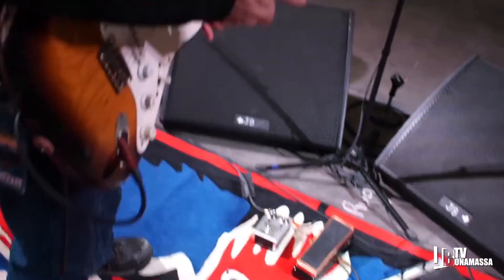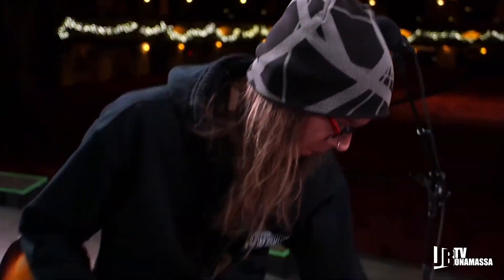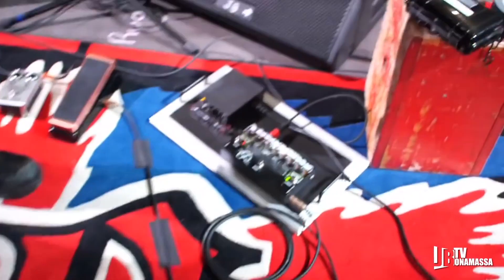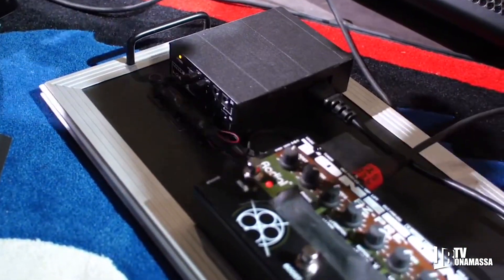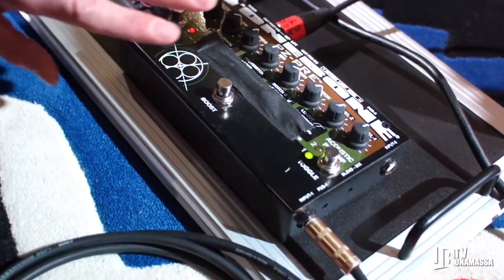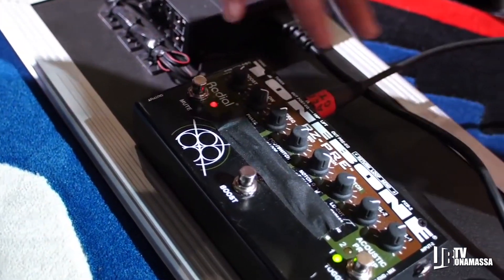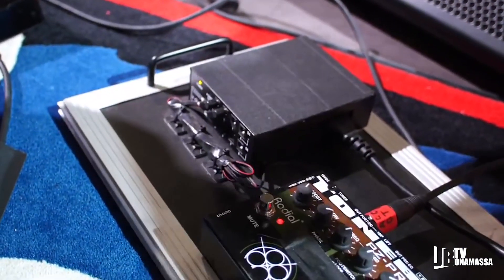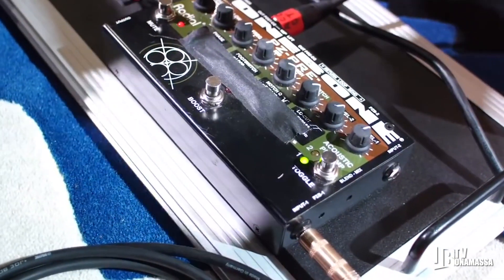We power the pedals with batteries because batteries don't hum. Normally when you have a bunch of pedals, this here is for the acoustic guitar — it's a power supply that can also power all this stuff. We plug the acoustic into this and it's a little preamp direct box thing. That just goes straight out to the PA and gets the acoustic guitars out to the people who are paying to hear it.